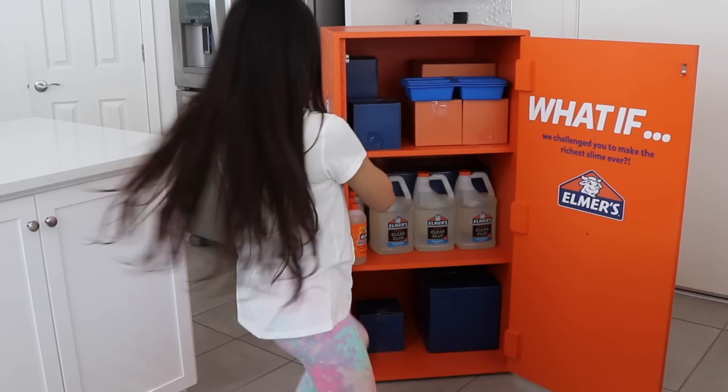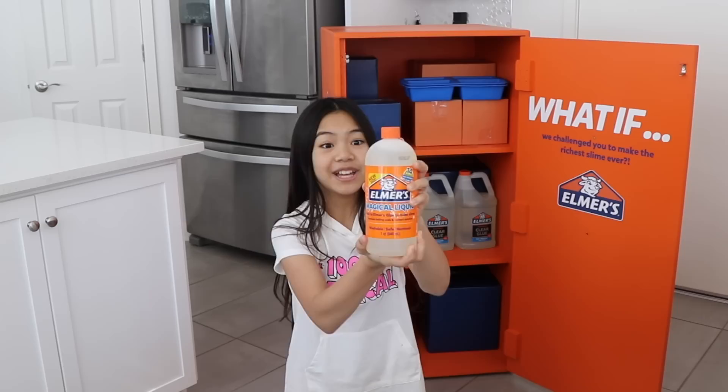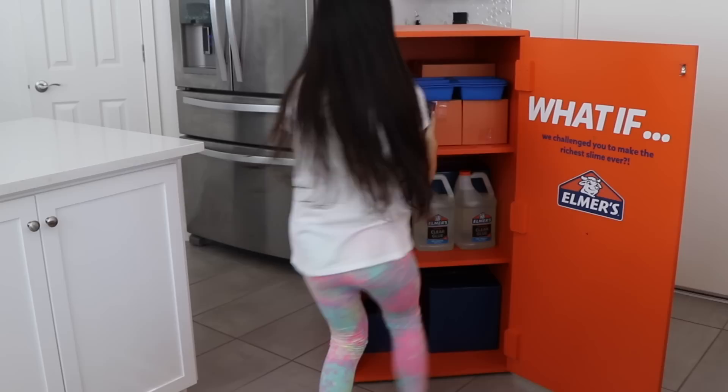Do you see all of the gallons of glue? Look at this! It's every slime maker's dream! They sent me three of them! And three bottles of magical liquid to make the slime! And there's a bunch of boxes in here as well. I wonder what's in them. We'll find out.